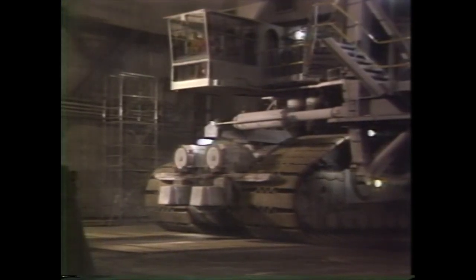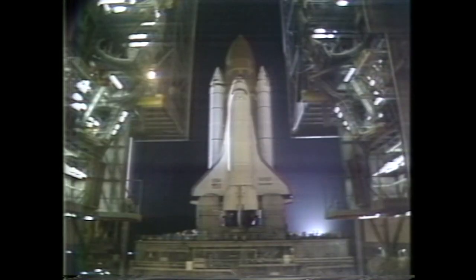This concludes the commentary for tonight's rollout. We'll be standing by for a ceremony with General McCartney, the center director here at Kennedy Space Center, and mission specialist for the STS-26 flight, David Hillmers. This is shuttle control.